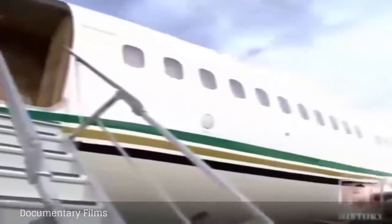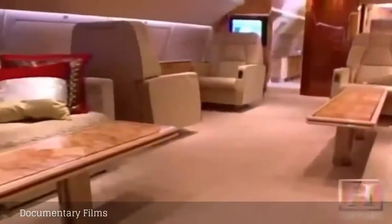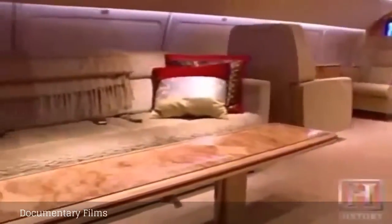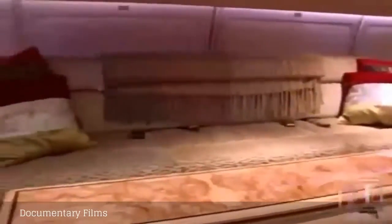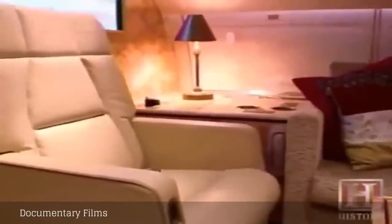The engineers and designers turned the BBJ's empty interior into a luxurious airborne home for a family of four that could also double as an airborne office, conference room, and hotel suite.